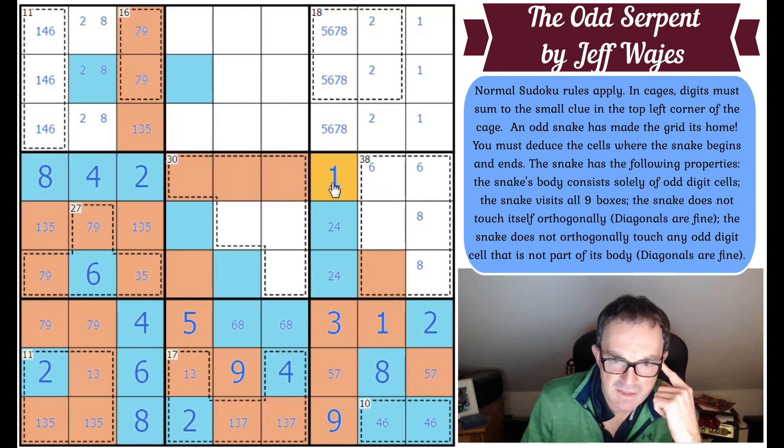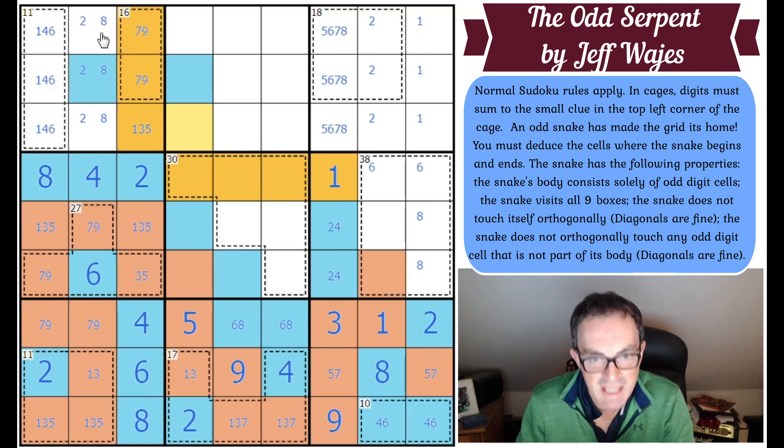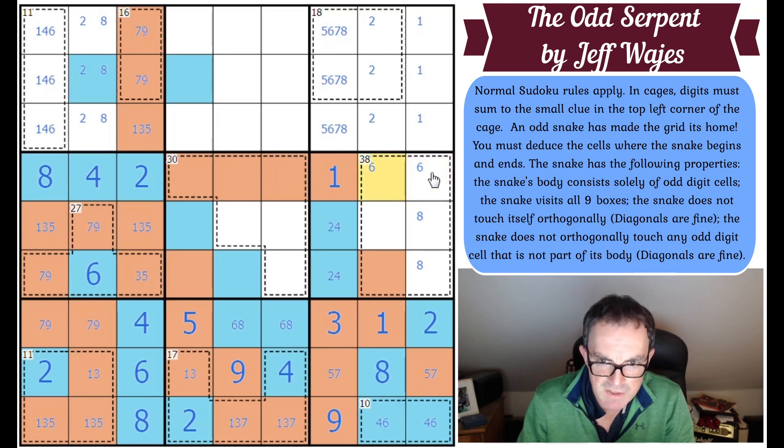If the snake hits this cell, it will have to continue along here and then its next move is there. We know that's where the head or tail of the snake ends — but that breaks it because the snake never visits box three, which is not allowed. It's got to visit box three. So this square cannot be the snake square; that square will be the snake square, and therefore this square is even — and therefore it's a six. That is absolutely lovely.